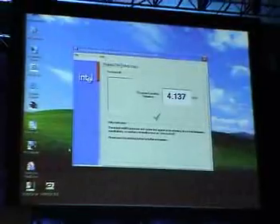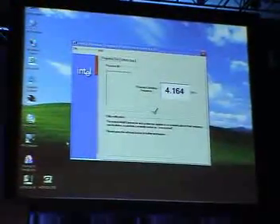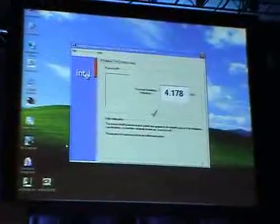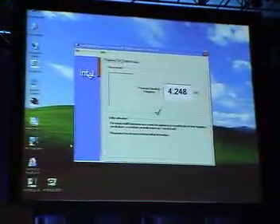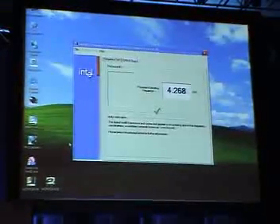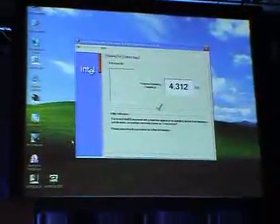Obviously we've tweaked this pre-production CPU to get this kind of performance, but it's still made on the 0.13 micron process. The CPUs we're using have very narrow channel widths, and we're pushing the extremes of voltages, clocks, fuse ratios, and active cooling. I know we can go higher than this — oh boy.